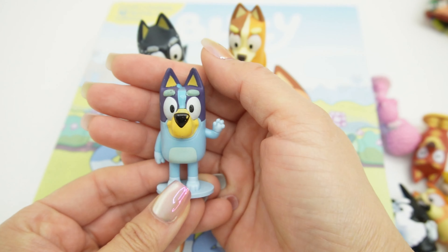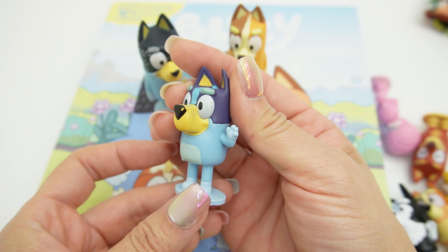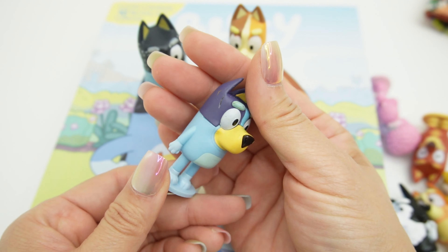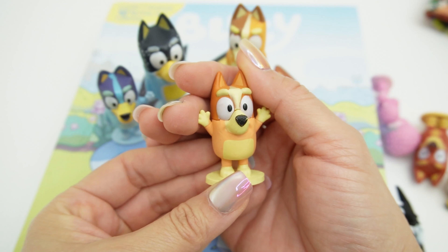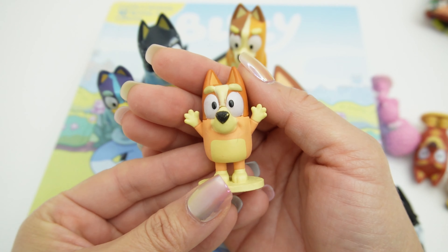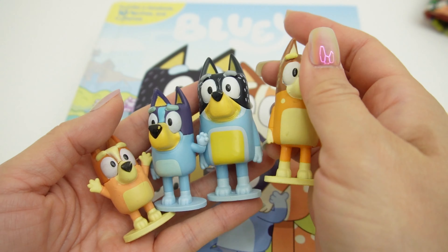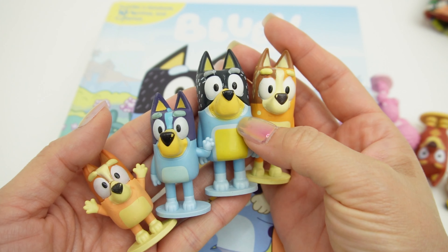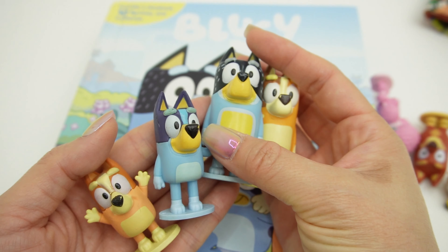Next we have Bluey — she's waving at us, she's saying hi. And of course we gotta have Bingo. I think she's asking for a hug. Isn't she adorable? I love that they come in different sizes. So Bandit is the biggest, next is Chili, then we have Bluey, and the smallest one is Bingo.